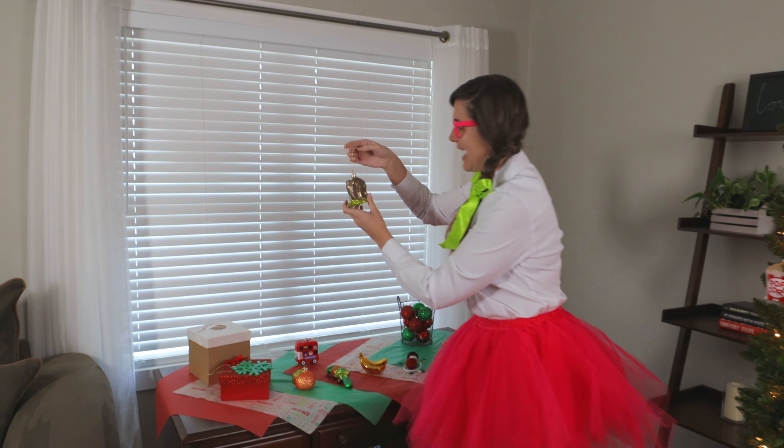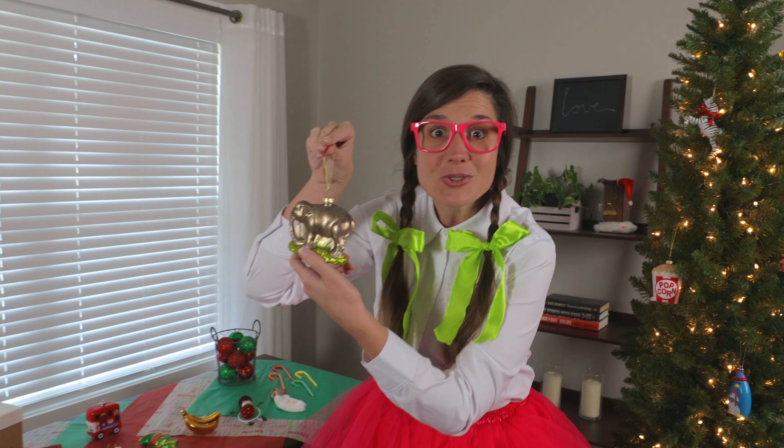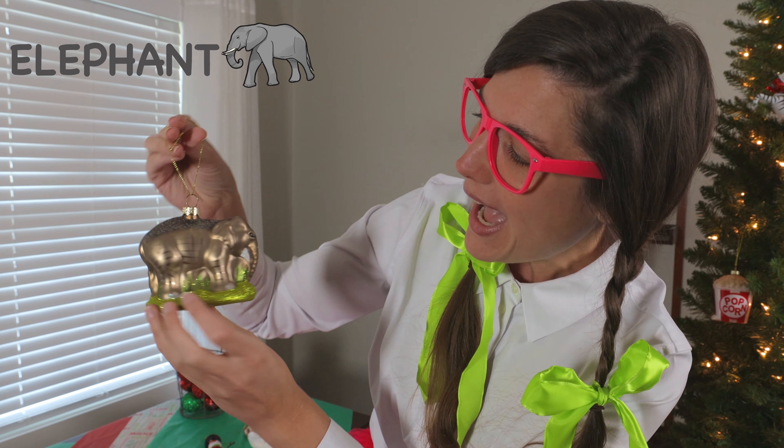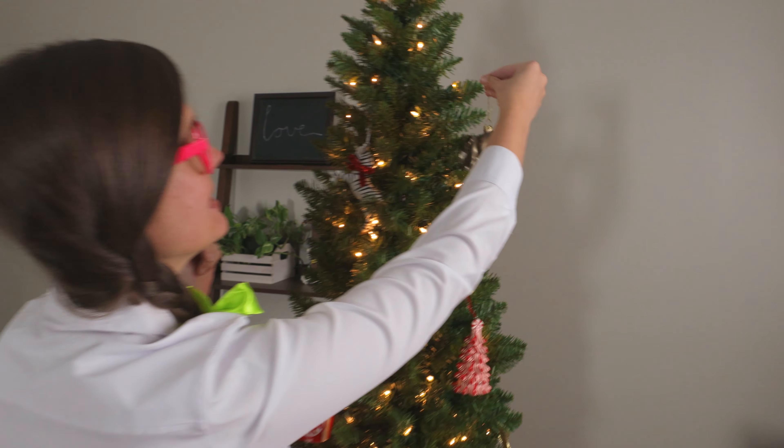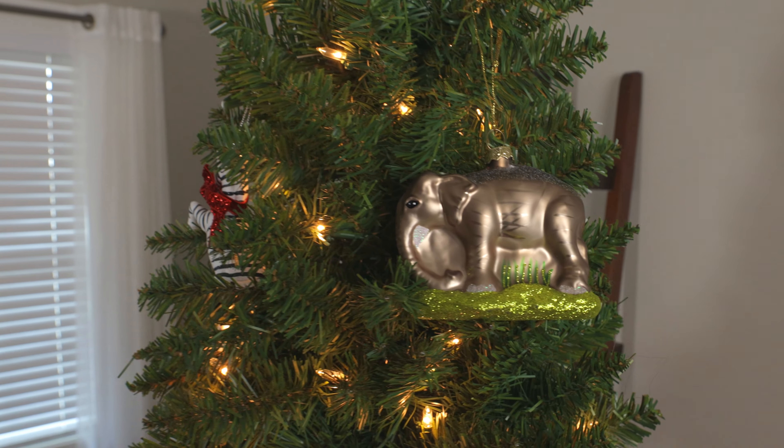Wow, look at this. It's a cool looking elephant. Let's put the elephant right up here beside the zebra. Hi, elephant! So neat.